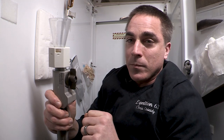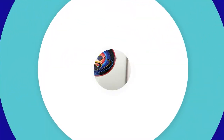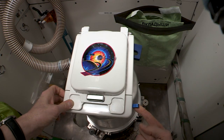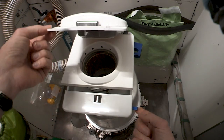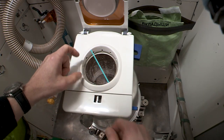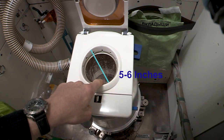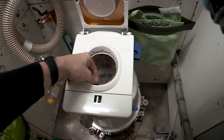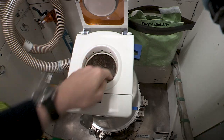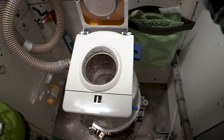I want to show you number two as well, so I'll leave it running and roll right into that. When it is time to go, you flip this lever here and that lifts up the lid. The seat here is about five or six inches in diameter, and there is a plastic liner in there where your deposit goes.